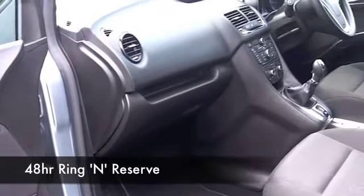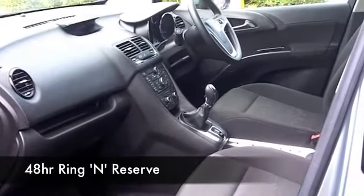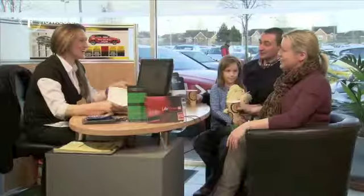If you like the look of this car, why not ring and reserve? We'll hold it for you for up to 48 hours until you can get here. Bring your licence with you and you can have a test drive with no obligation — see what you think.